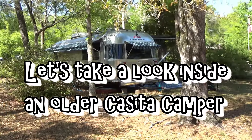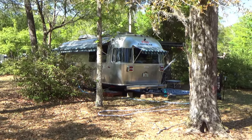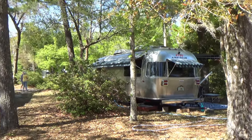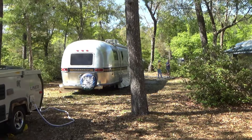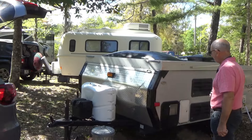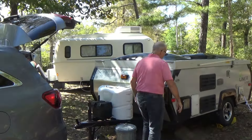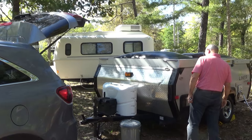We have arrived at the Airstream Rally. There are quite a few here. Since they're hosting us, we were allowed to come in with an A-liner. And there's a relative over there with a casita, so she was also being hosted.